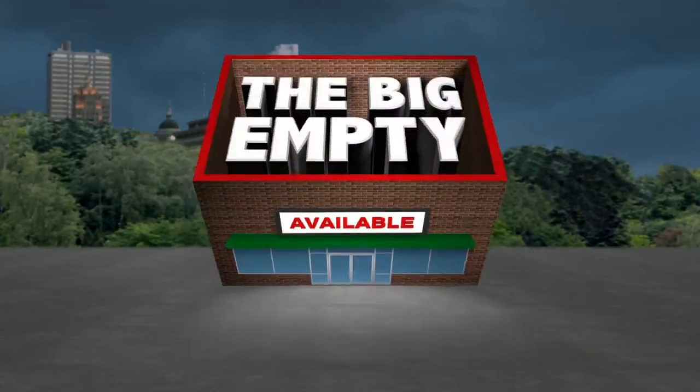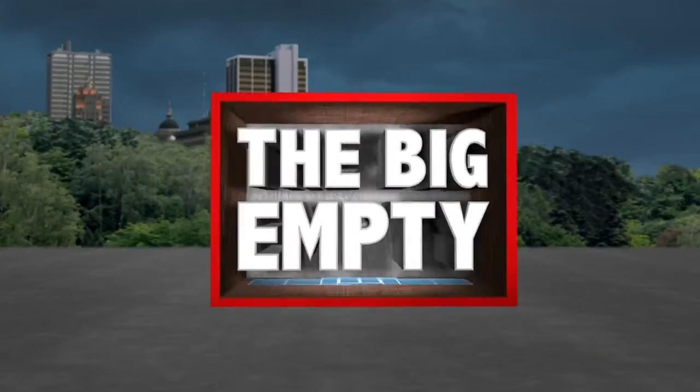You've probably seen signs advertising empty, available retail space all around Fort Wayne. Some are sized to house big box stores, and several more are in smaller strip malls. Both can be tough to fill. Tonight, News Channel 15's Alyssa Ivinson continues our look at filling the big empty.